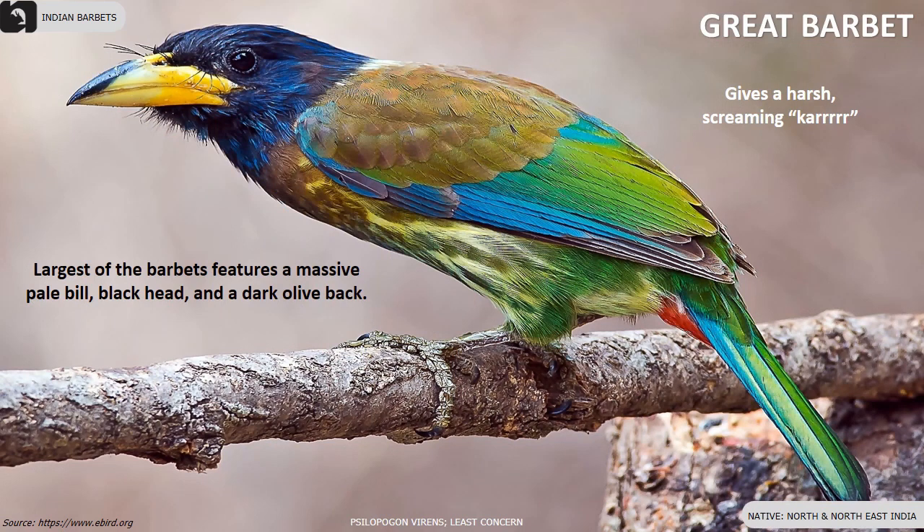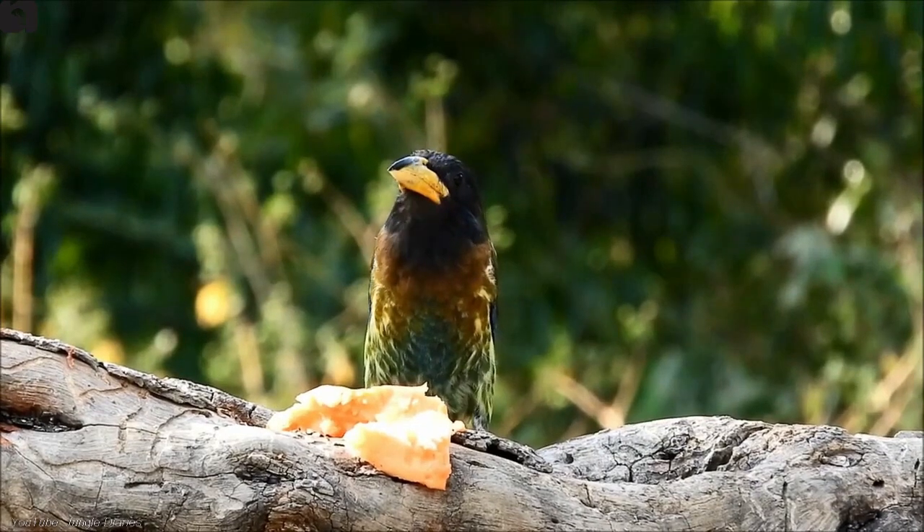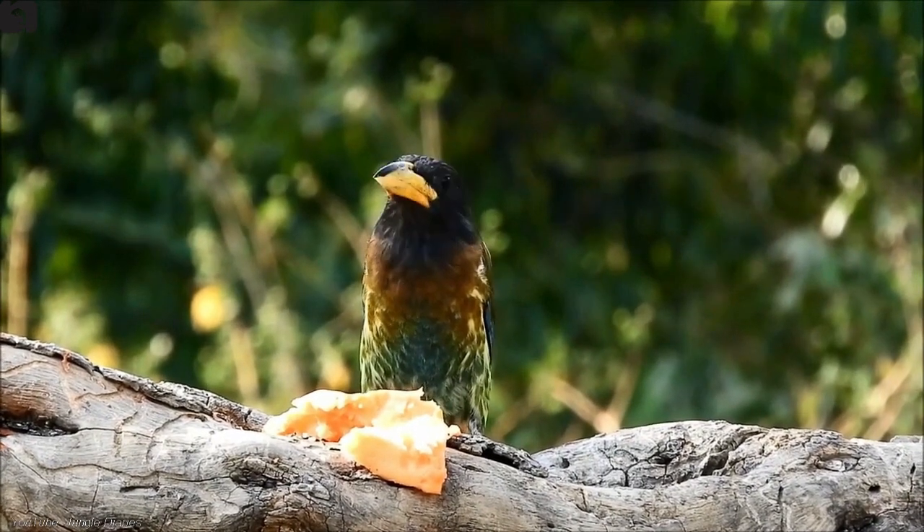Great Barbet is the largest of the barbets found in the north and north-east India. They have a massive pale bill, black head and a dark olive back.